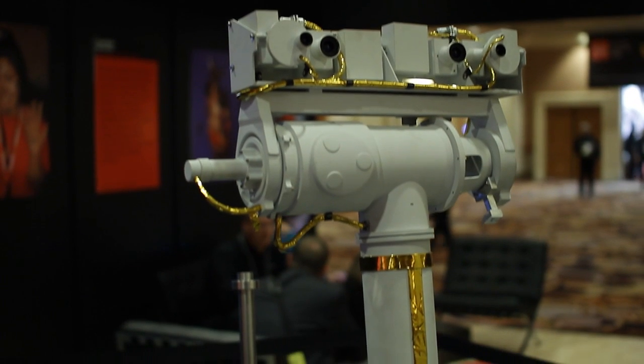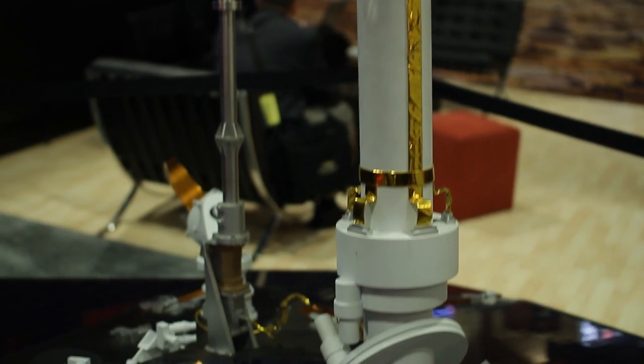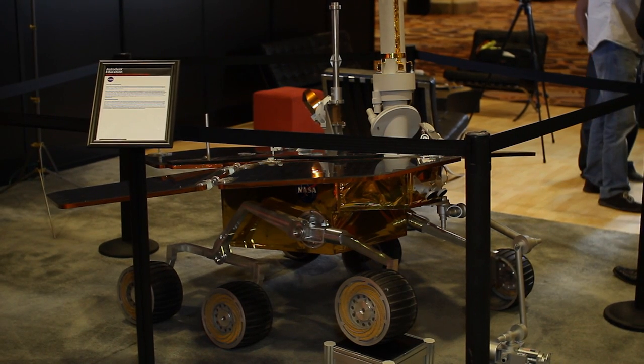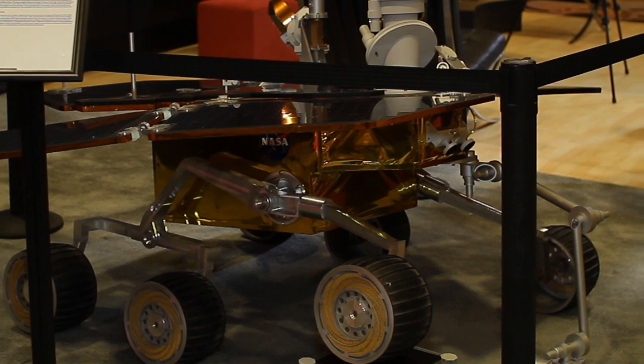I'm standing here with Dave Lavery of NASA in front of the Mars Exploration Rover. Dave, can you tell me a little about the Mars Exploration Rover and your involvement with it? Basically, I'm what's called the program exec for the mission, which means I'm the person at NASA headquarters with full-time responsibility for this mission. Behind us is a full-scale model of the Spirit and Opportunity rovers, launched in 2003 and landed in January 2004 on the surface of Mars. They were designed for a 90-day mission, and we thought if we got extraordinarily lucky they might last 150 or 180 days — but we're now almost seven years later and they're still going.